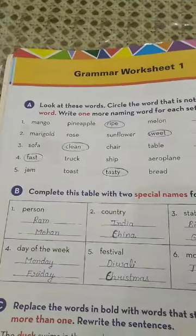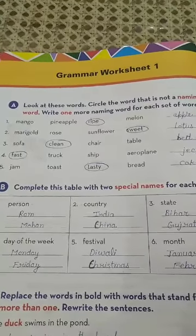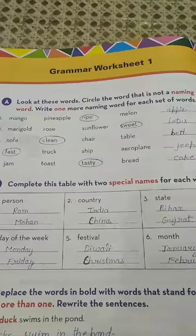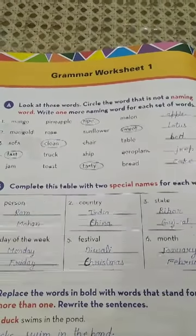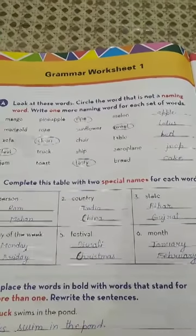Okay class, so you have to do these two exercises in your books, which is given on page number 20. In the next class we will discuss the other exercises of Grammar Worksheet 1. So this is all for today. Thank you class.